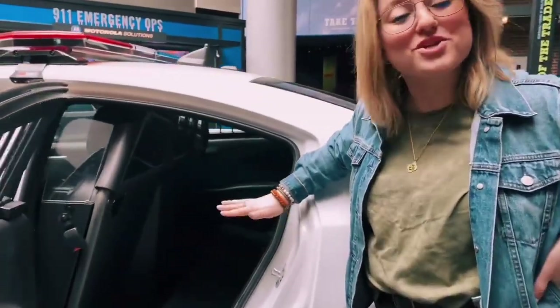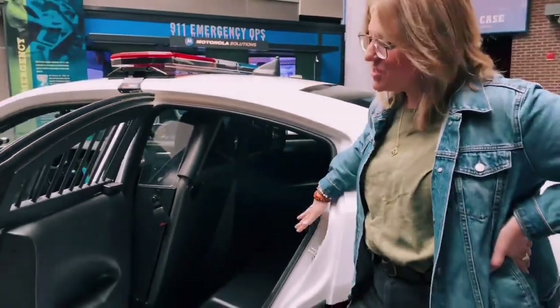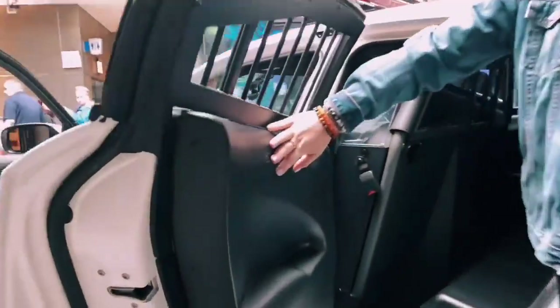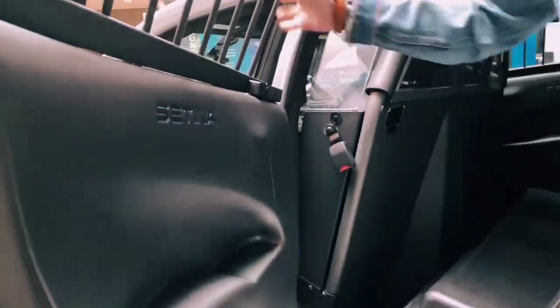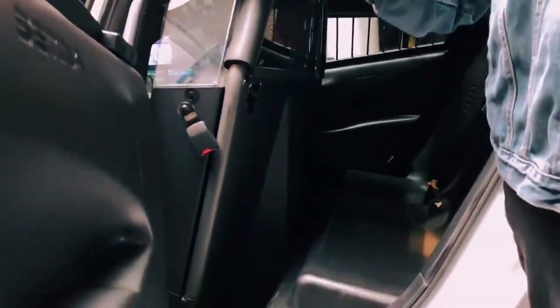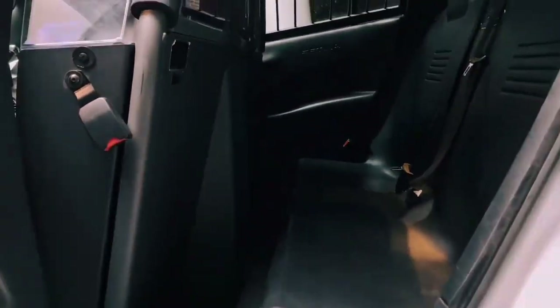Finally, we're going to take a look at the back of our squad car, which is the place that nobody really wants to be. Notice here on the door there are no handles, so it can only be accessed from the outside. This is on purpose — the doors are reinforced so that the windows can't be broken and detainees can't escape through the windows.